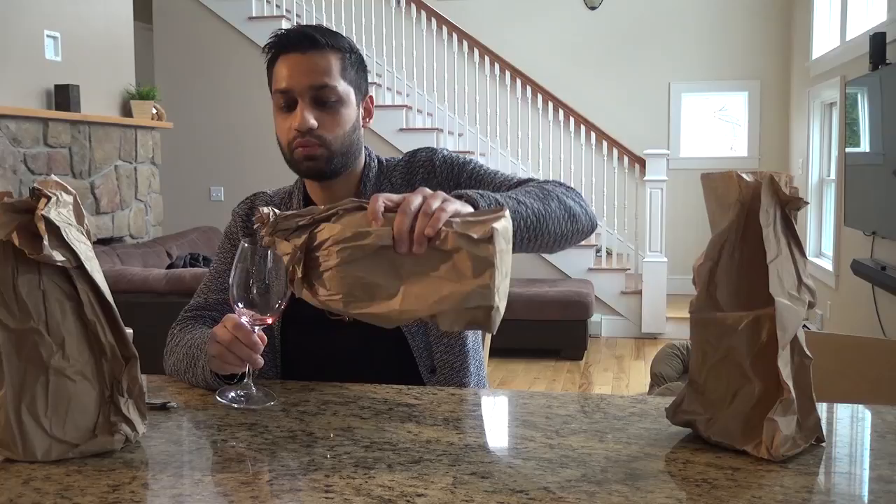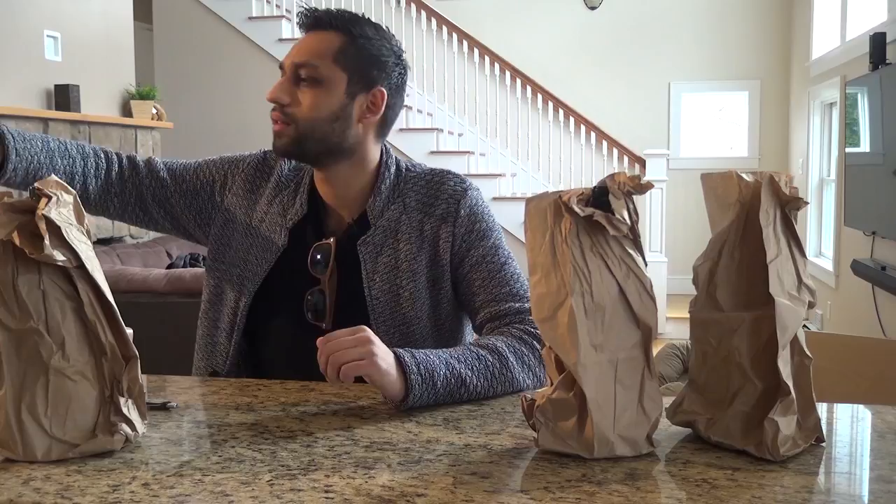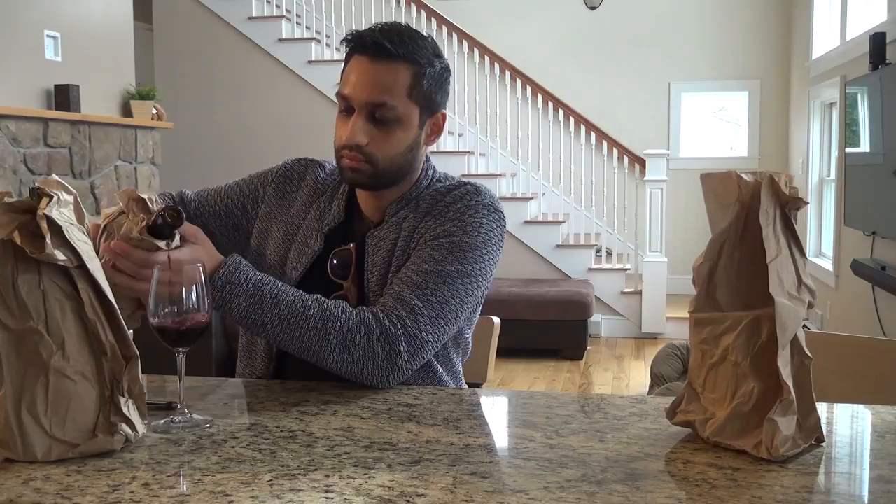Let's rinse this one out. Kelly, throw me a napkin — it's hard to pour out of the brown bags without getting it all over you. Alright, onto our second bottle.